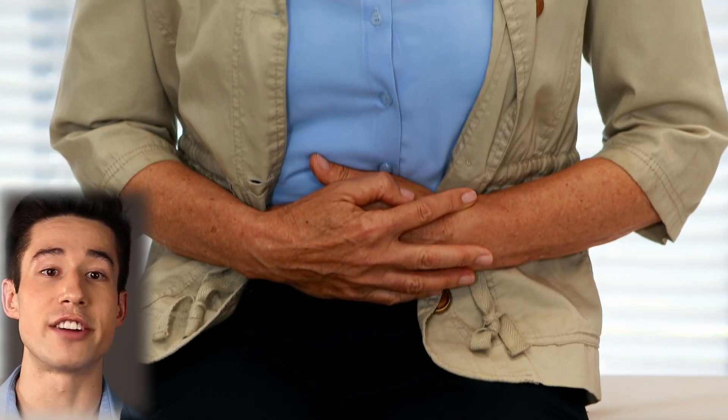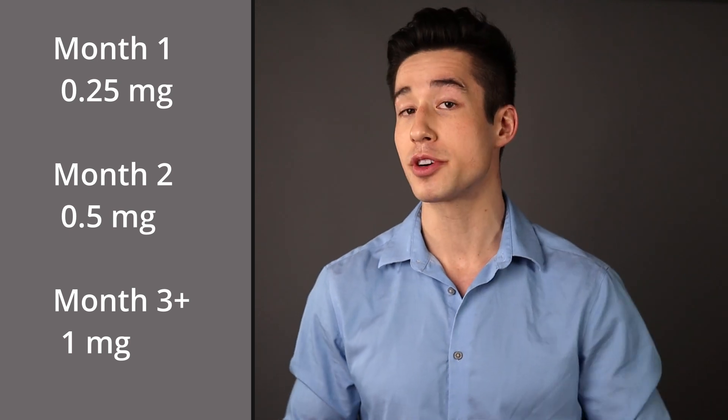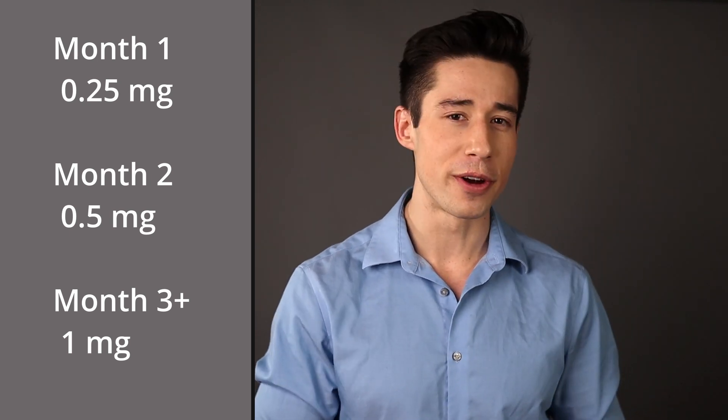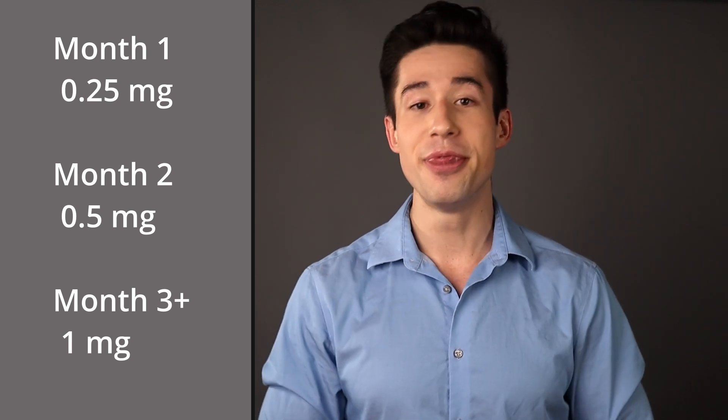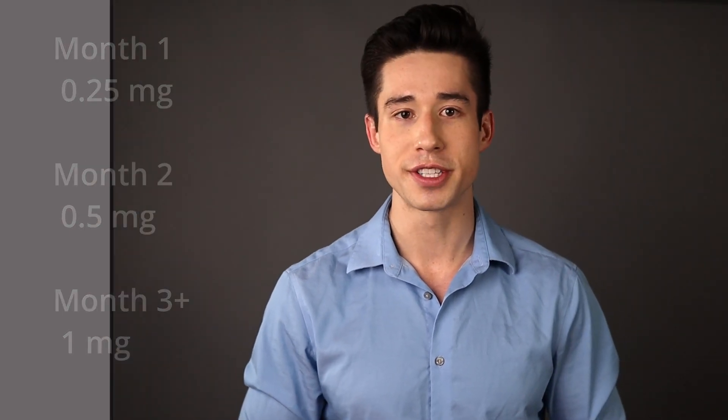Let's talk about safety. Some common side effects from Ozempic included nausea, diarrhea, vomiting, and stomach pain. These side effects typically go away with time, and you can minimize them by slowly increasing your dose of Ozempic. Typically people will start at 0.25 milligrams once per week for a month, then increase to 0.5 milligrams once a week for one month, and then increase to the full dose of 1 milligram once per week going forwards. There were some less common, more serious side effects including increased heart rate and injection site reactions, along with other more serious but rare side effects like any other drug.